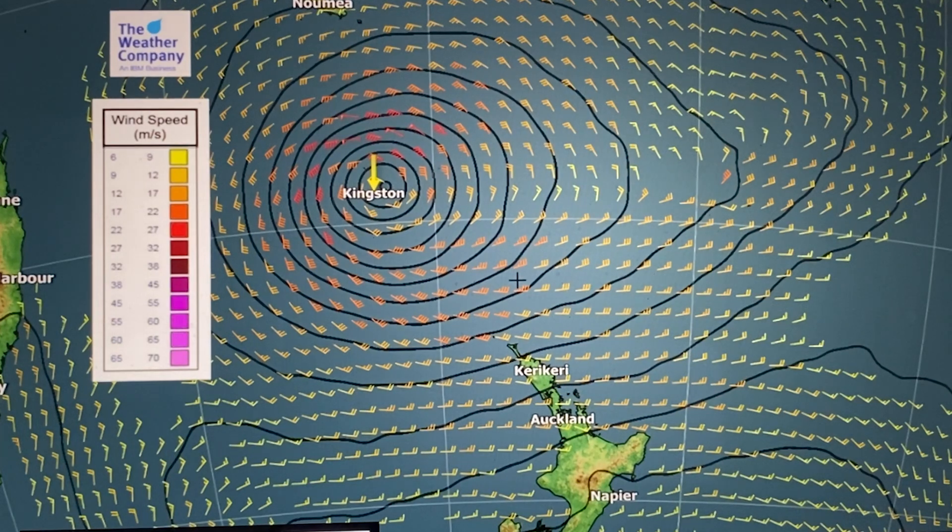Here we are on Sunday morning, four o'clock in the morning, with the centre of tropical cyclone Gabriel smack bang over the top of Norfolk Island and the capital Kingston. That is a serious storm event for Norfolk Island — obviously Australian territory there.